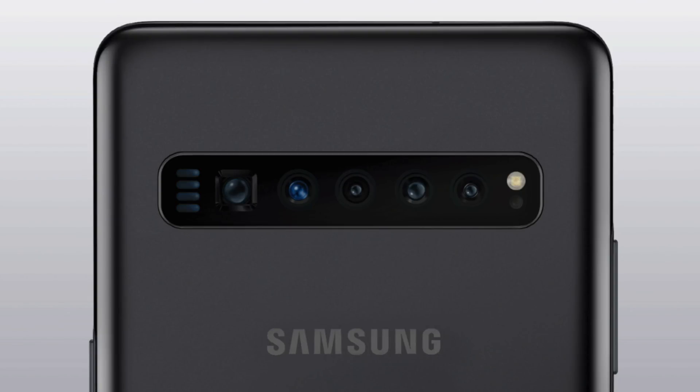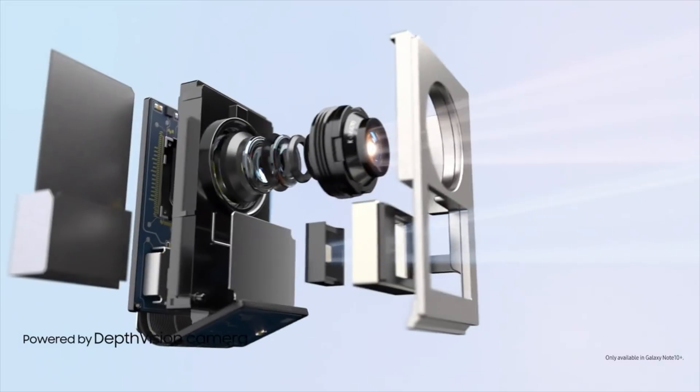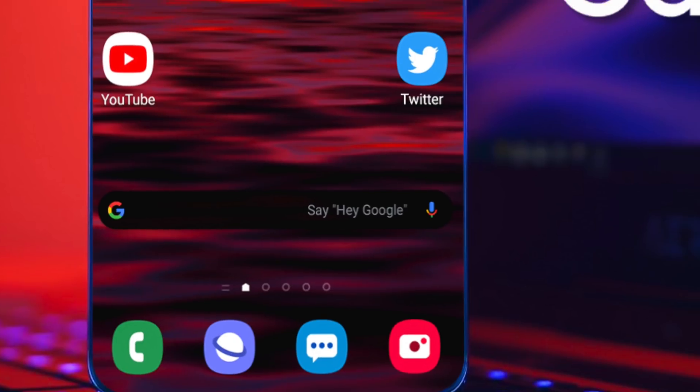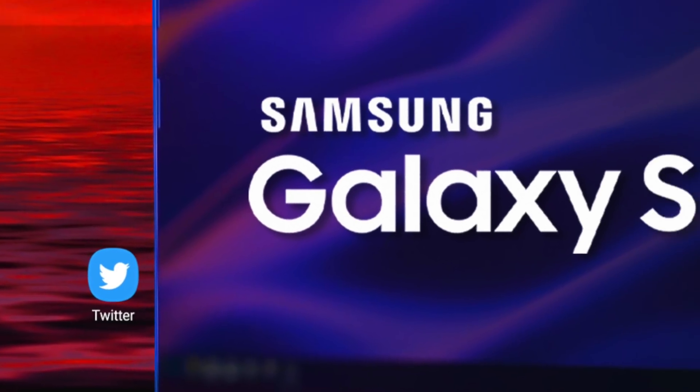What's up guys, it's time to talk about the unexpected surprise. Samsung has already started working on the Galaxy S11 and it's coming with some major groundbreaking changes.